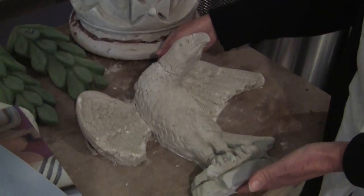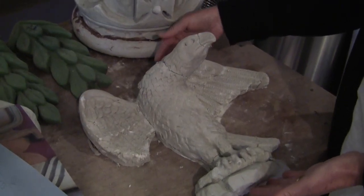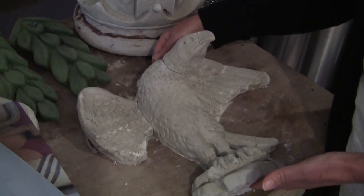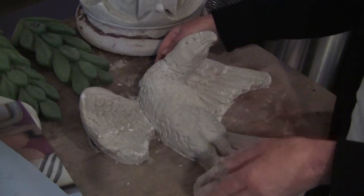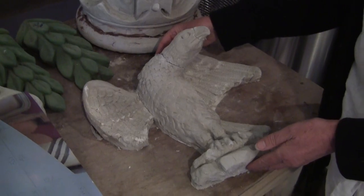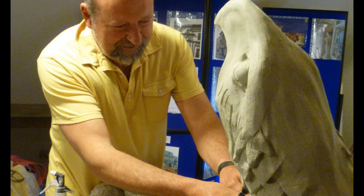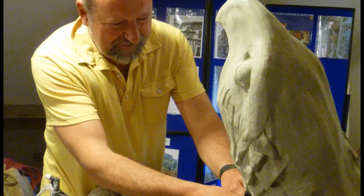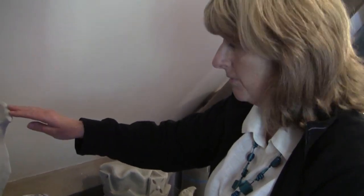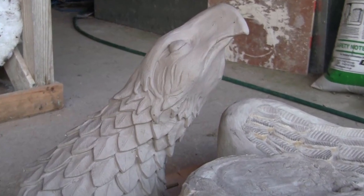First, a maquette was made — a small quarter-scale figure based on photographs of the building dating from the 1930s, going back beyond any recent interventions to get as near to the original form as possible. From that, the full-size model was made up, a cast was taken, and the full figure was cast in natural cement — back to the material originally used — before being pieced together and put back on the building.